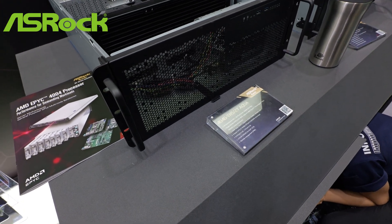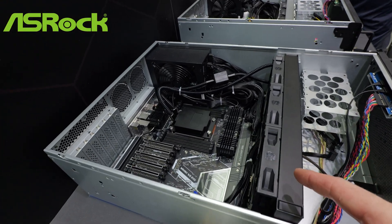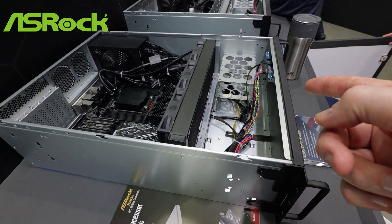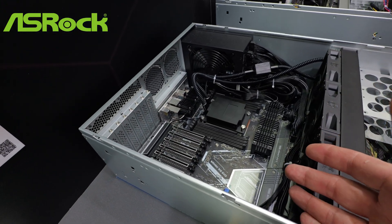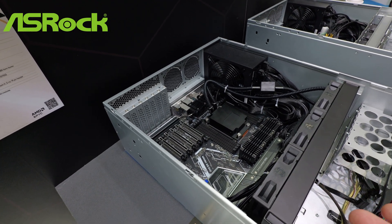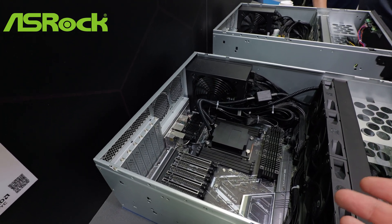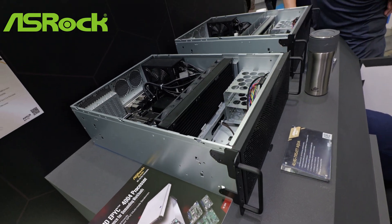This is ASRock's 4U 4G TR5 2T Aqua — the chassis, the cooling solution, and the WRX90. This is a Threadripper Pro rack mount motherboard with lots of storage and lots of room for activities, but lots of room for business in the back too. This would be an ideal pairing with workstation class GPUs or something that doesn't need to run absurdly loud. Standard ATX power supply — or a modular ATX for redundancy — and water cooling with a 360mm radiator built right into the chassis.